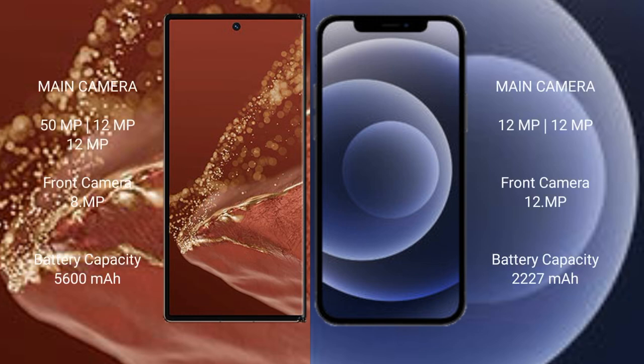The Huawei Mate XT Ultimate features a rear triple camera setup of 50MP plus 12MP plus 12MP, along with a 12MP front camera.